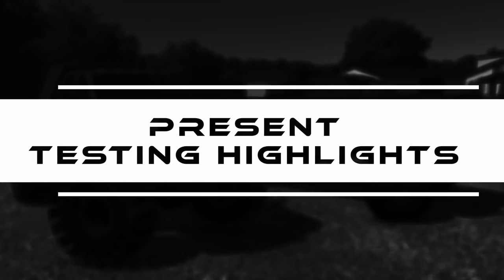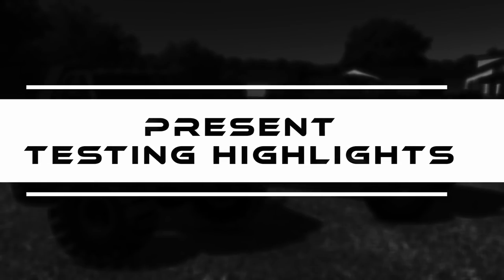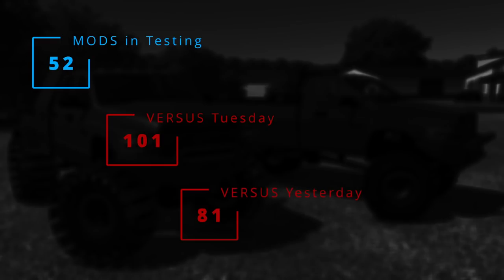Now let's pay attention to today — what's in testing today — because we have 52 mods being tested. If we compare that to previous days, the amount of mods in testing has decreased. We started at 101 mods, went down to 81, and today we are down to 52.